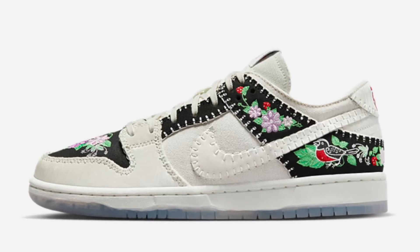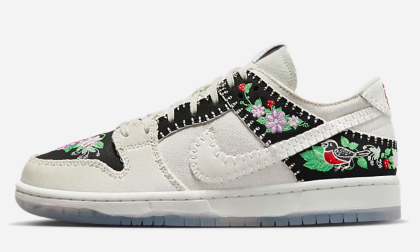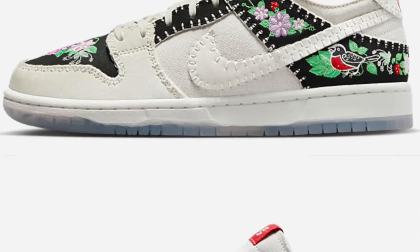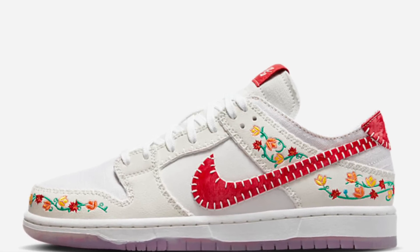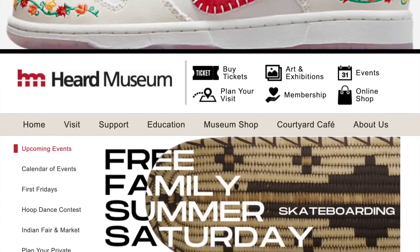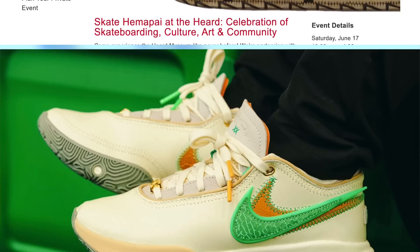Lastly for the 15th, for $110 each, we have both colorways of the SB Dunk Low N7 in black and white and red dropping. Both of these should be profitable with a good margin or better — definitely a really solid drop to look forward to. While this is the Nike date, they actually have an in-store drop on the 17th at the Herd Museum.